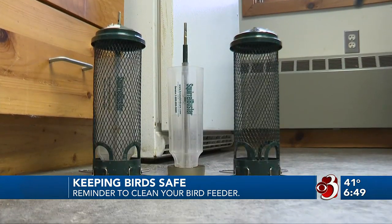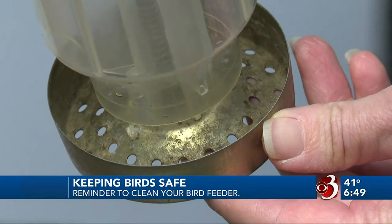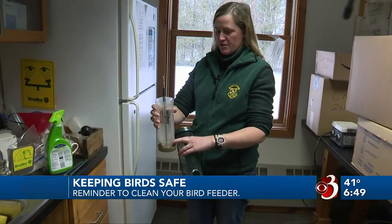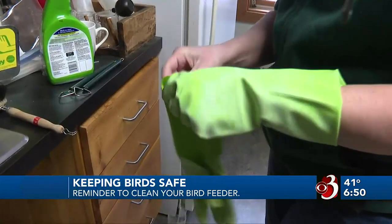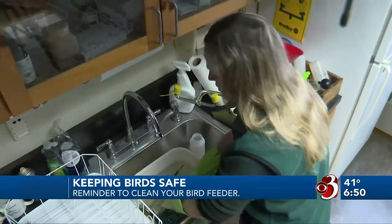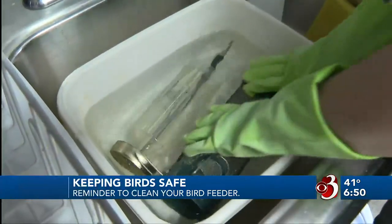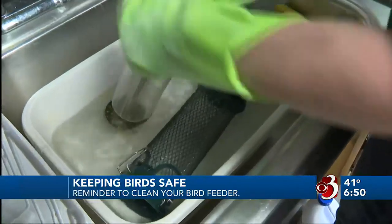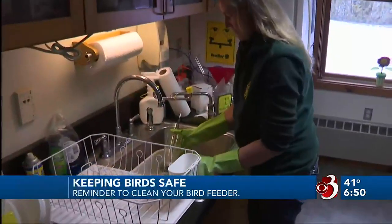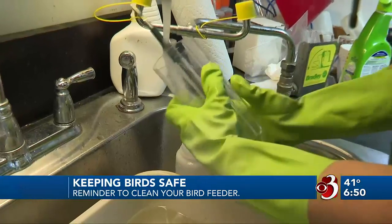McCoola says the first thing to do is empty out the feeders, particularly the tray part where seed accumulates — it tends to absorb dampness and become a mold and fungus problem. She uses rubber gloves with a 1% bleach solution, submerging the feeders in it. You can also spray the solution in and around your feeder. Then she uses a brush to clean out the feeder, followed by a quick rinse and left to dry.